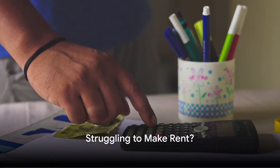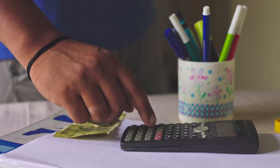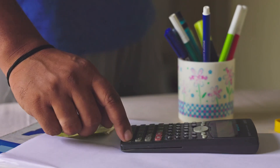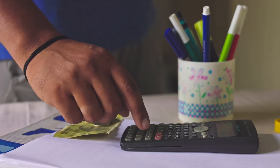Are you constantly worrying about making your rent payment on time? If so, know that you're not alone. Many of us grapple with the challenge of meeting our monthly rent obligations, and it can often feel like a steep uphill battle.